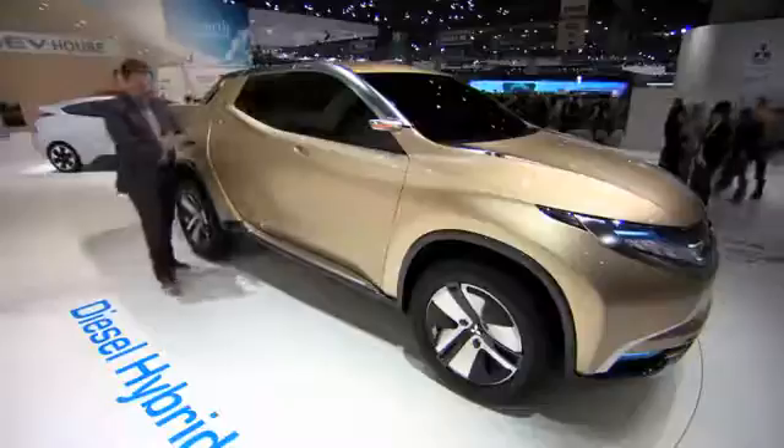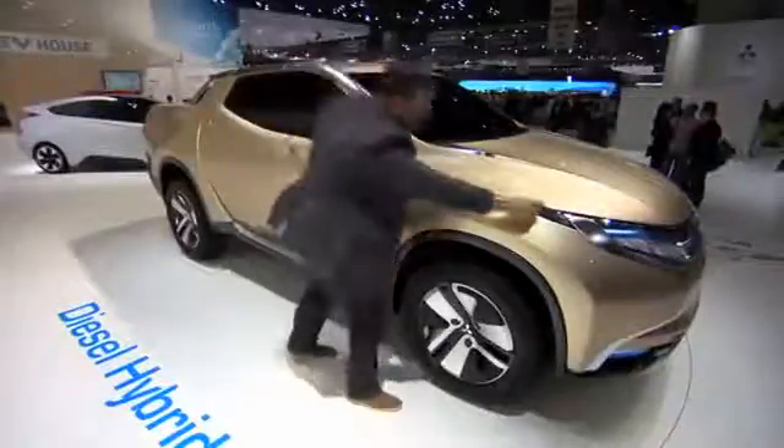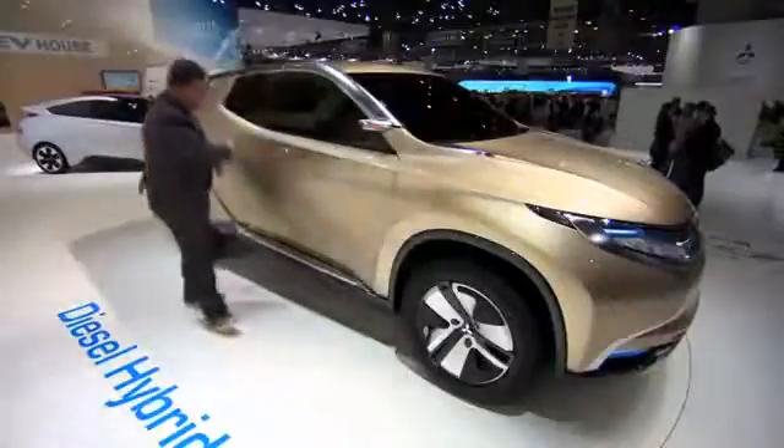And yet, unmistakably, it's still a Mitsubishi. I mean, they've picked up on this line here, that lovely sweeping J-Graphic shut line. And I love this — this shoulder line that runs all the way from the headlamp, all the way up.